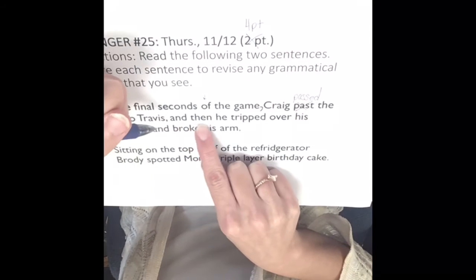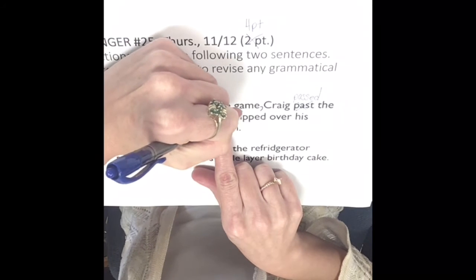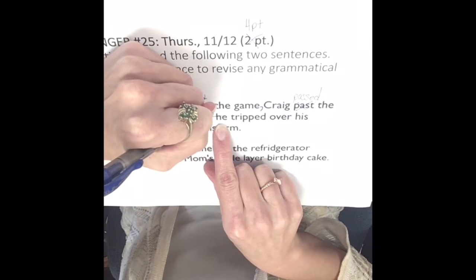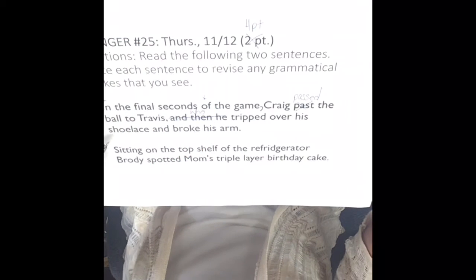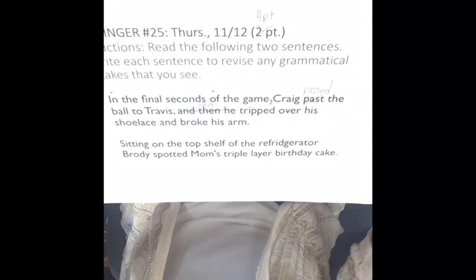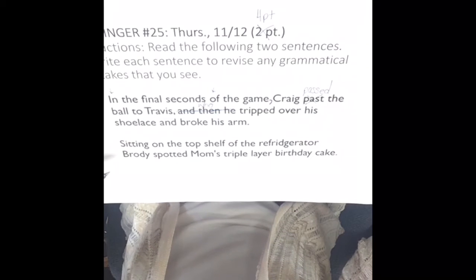This is very wordy. We're going to take out the wordiness and simply change it to 'Travis, who tripped over his shoelace and broke his arm.' Okay, and that's it for our first sentence.